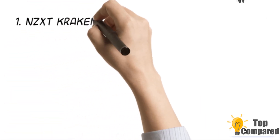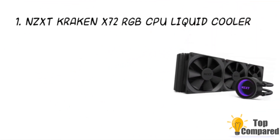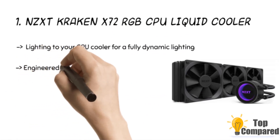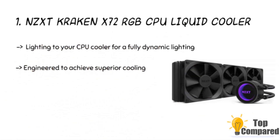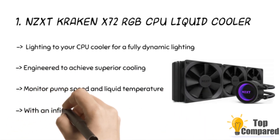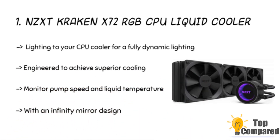The top product is the NZXT Kraken X72 RGB CPU Liquid Cooler. The advanced lighting modes have vivid colors and lighting to offer a dynamic lighting experience while providing superior cooling. The noise level is kept at the lowest level. You can monitor the pump speed and liquid temperature. The AIO radiator fans are designed for liquid cooling perfection.